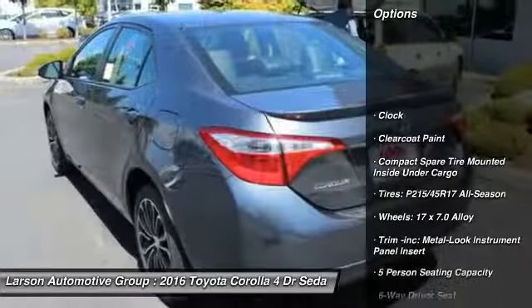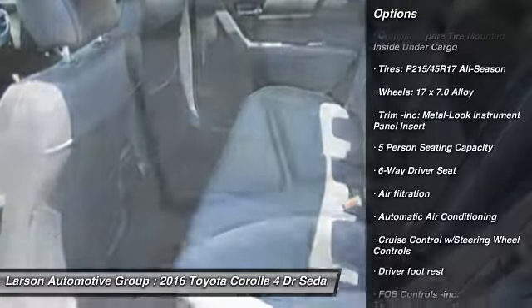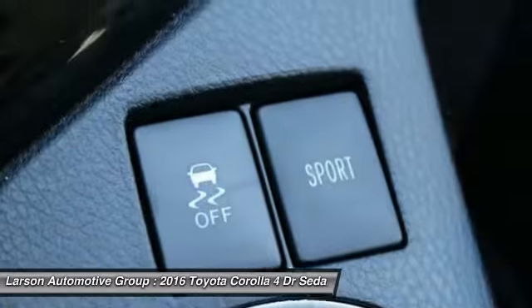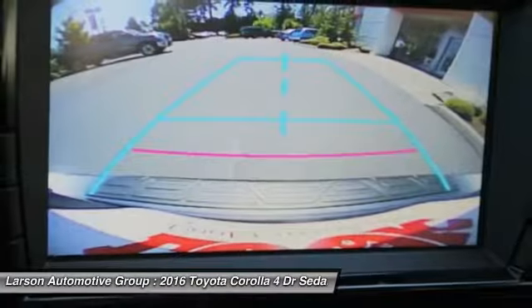Backup camera, keyless entry, leather wrapped steering wheel, front wheel drive, trip computer, fog lights, clock, outside temperature gauge, tachometer, day night rear view mirror.